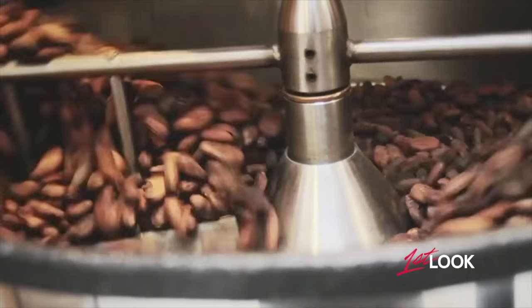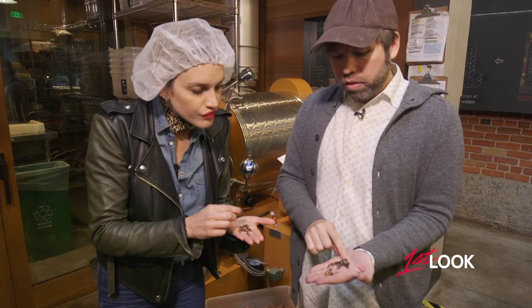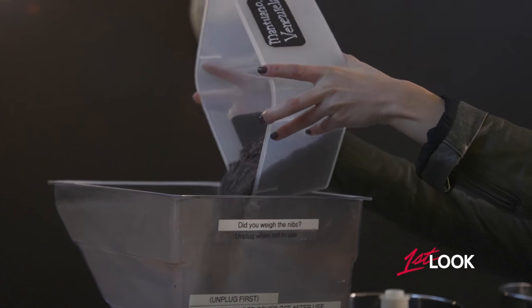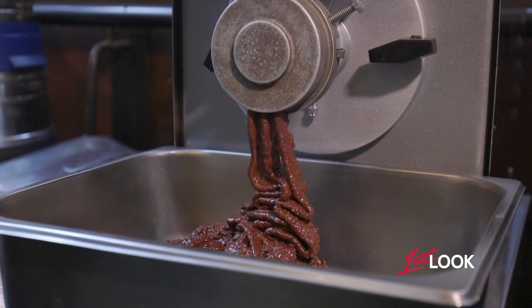After sorting and roasting, we crack the beans open to get to the good stuff. Inside these little bits of bean — these are the nibs. We take our little nibs and we grind them down, and then we keep grinding for three days until we have chocolate. Looks like the emoji that I have on my phone.